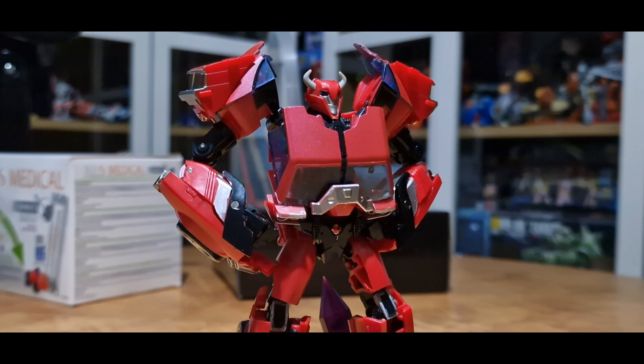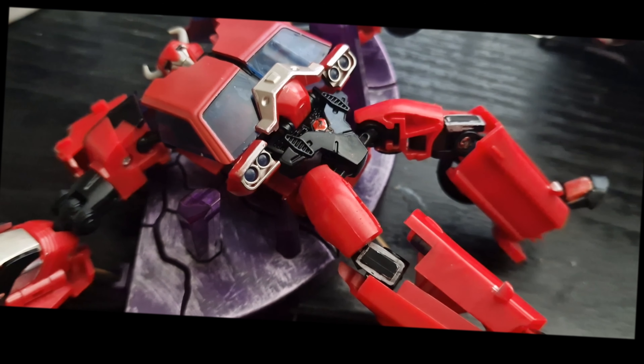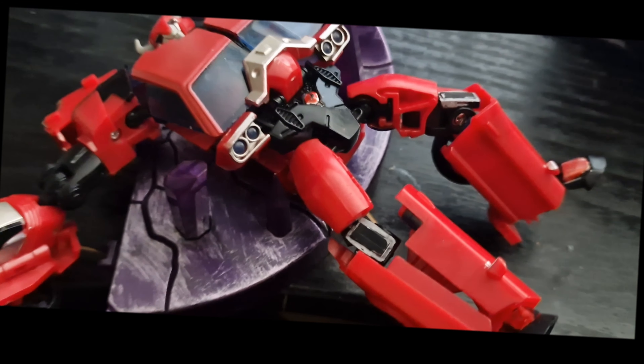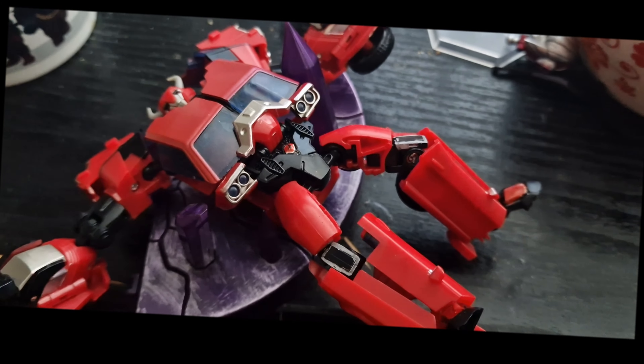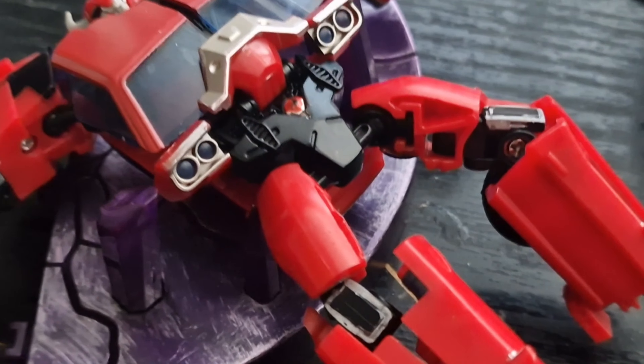Highly recommended if you don't mind the lifeless face. I would also recommend getting the APC version, but that one is pretty much sold out. I will link it in the description below. I think that's pretty much it for me.